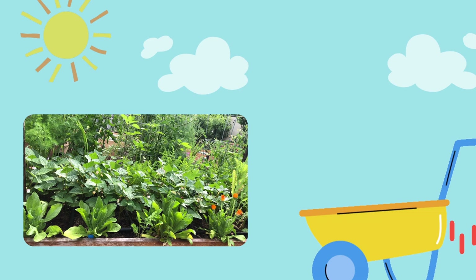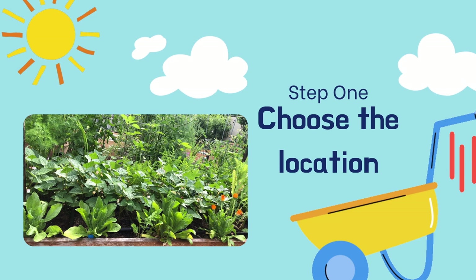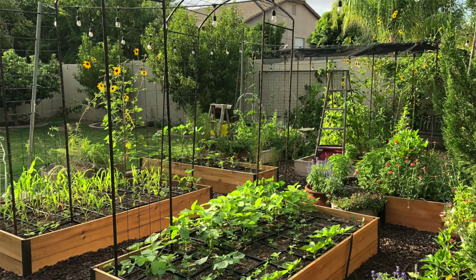The first step is to choose a location for your garden. There are three important considerations when choosing the location. The best spot is where it is convenient for you — some place that you walk by and see often. If you don't see your garden regularly, you may forget about it. So choose a location that is convenient.